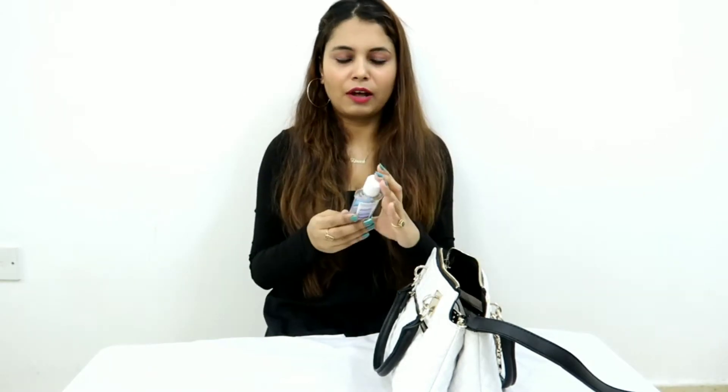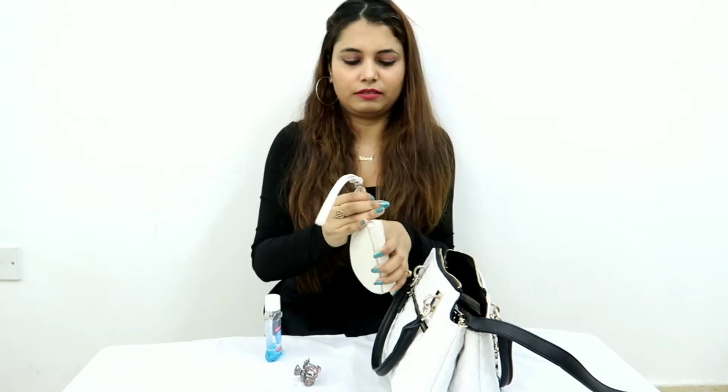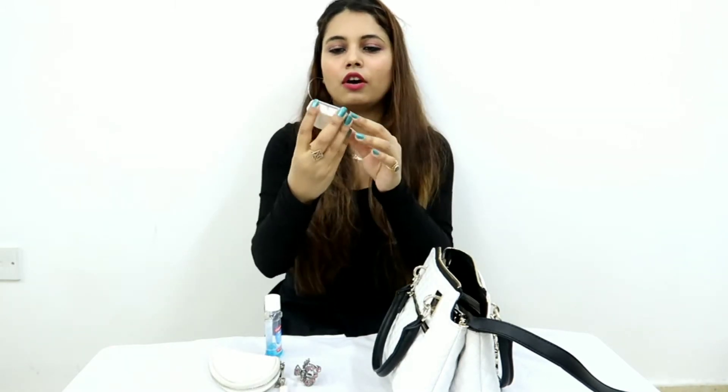First one is Colgate plugs for mouth freshness — I like to use it. Second one is my clutcher. I've got this wallet; in this wallet I usually keep my cards and cash. I've also got this box of earplugs so that they are safe in it.